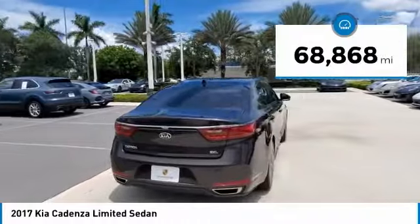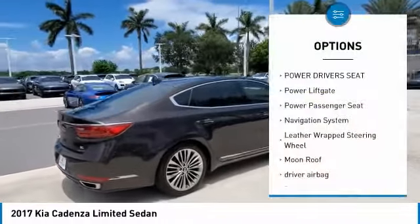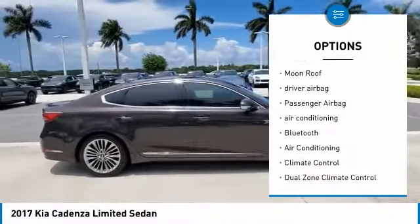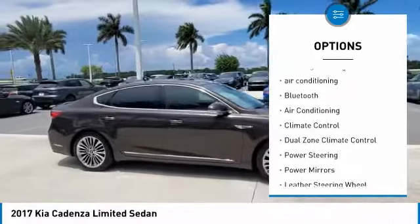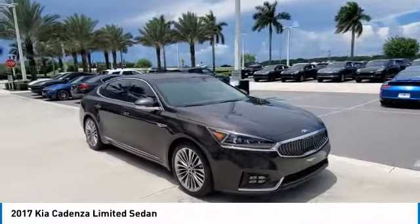This vehicle has less than 70,000 miles. Here are some of this vehicle's great options: power driver's seat, power liftgate, power passenger seat, navigation system, leather-wrapped steering wheel, moonroof, driver airbag, passenger airbag, air conditioning, Bluetooth.